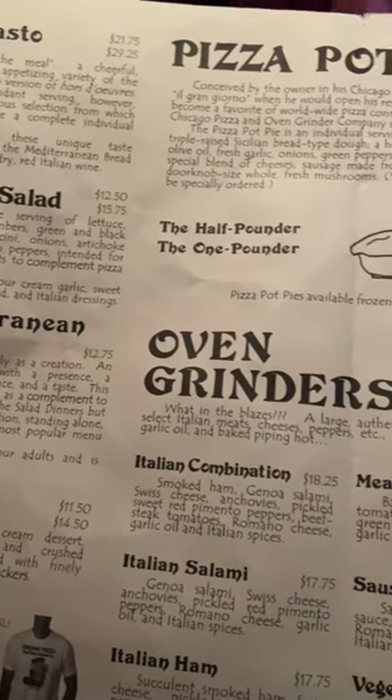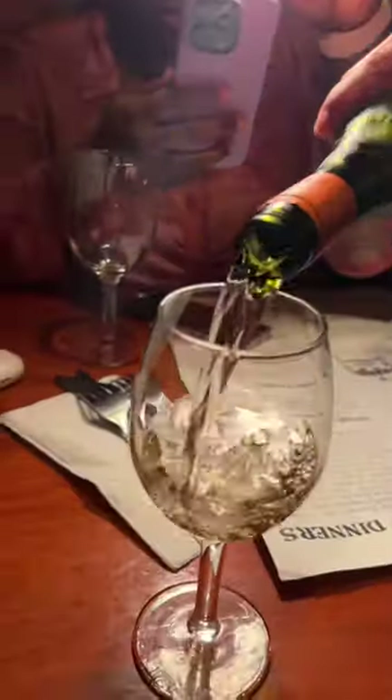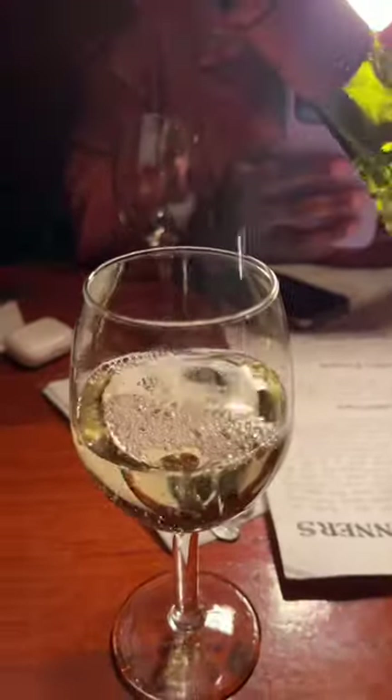Have you ever visited the super popular Chicago staple? We're here at Chicago Pizza and Oven Grinder Company. This place is cash only, but don't worry, they have an ATM. The place was jumping for it being a weekday.